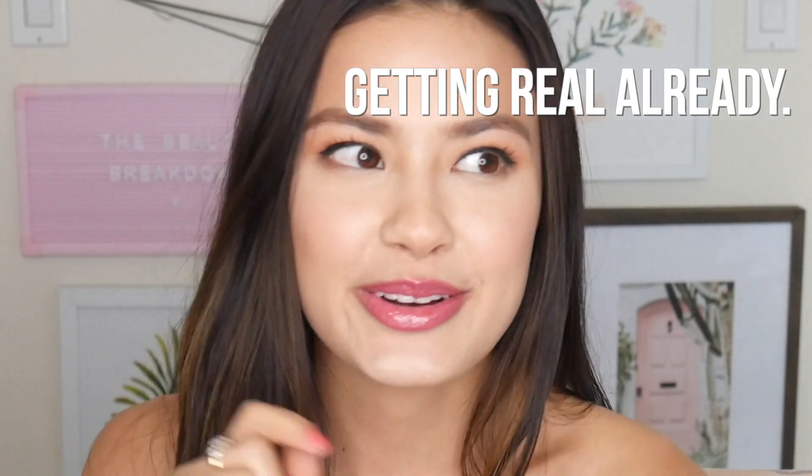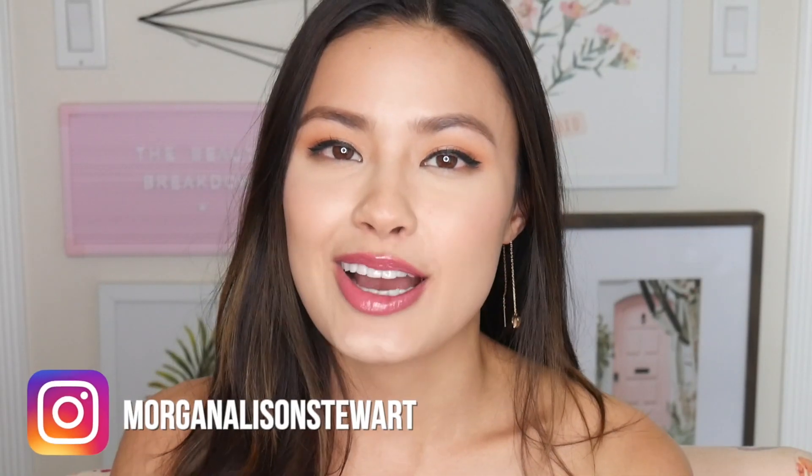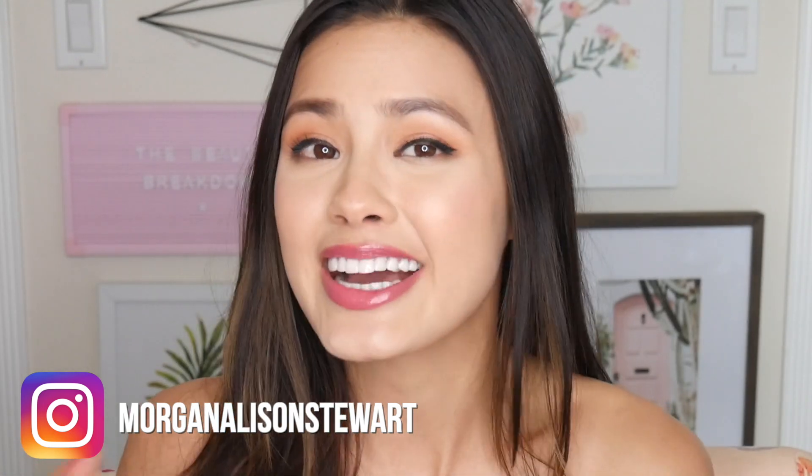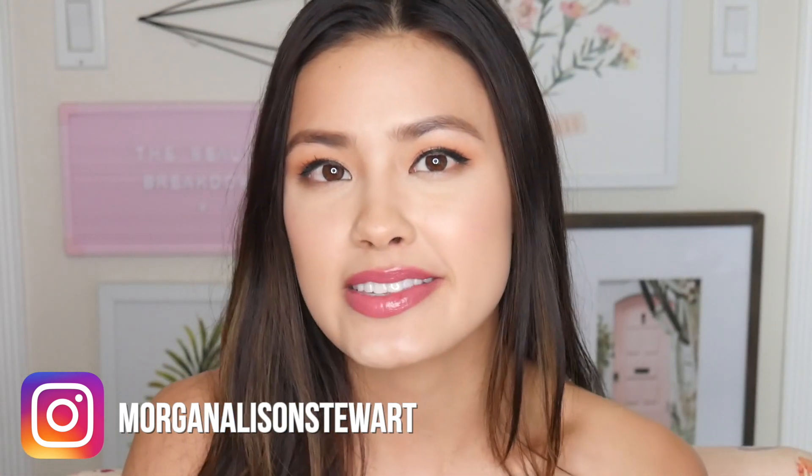Good morning everyone! It feels like it's been quite a long time since I've sat down and filmed a video, and it's most likely because it has been quite some time since I've sat down and filmed a video. I talked about this a bit on my Twitch channel.